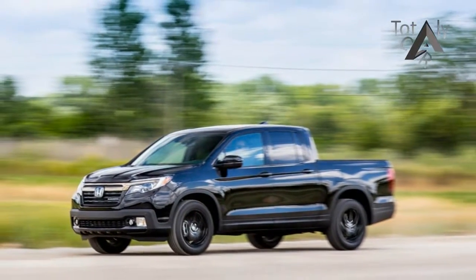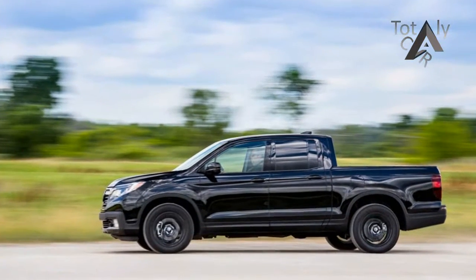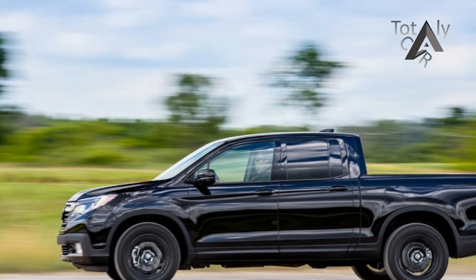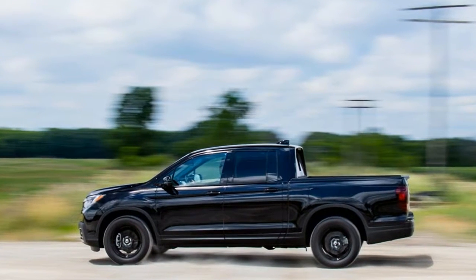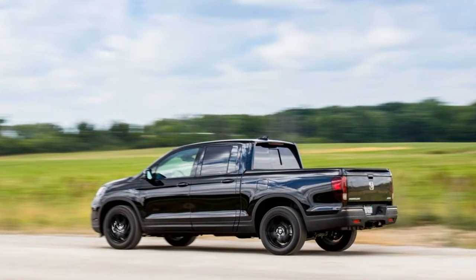When the Honda Ridgeline first appeared in 2005, we threw it into a comparison test against the midsize pickups of the day, and the Ridgeline came out on top. In that test, though, we equivocated on the question of whether the Ridgeline, with its unibody construction and transverse powertrain layout, was a real truck or a car masquerading as a truck. We called it a new type of utility vehicle.